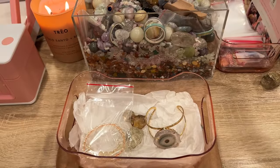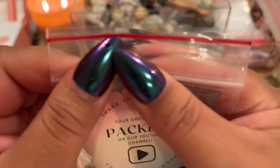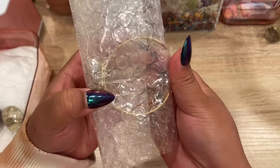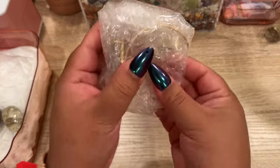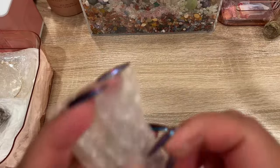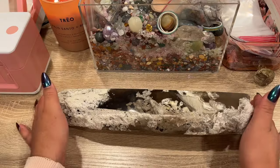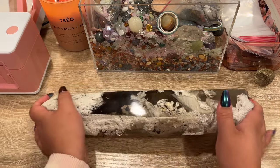There is her scoop — I'll put her tumbles in here and then we'll get this all boxed up for her. There is her order all ready to ship out — I hope you love everything, thank you so much, Alexis!